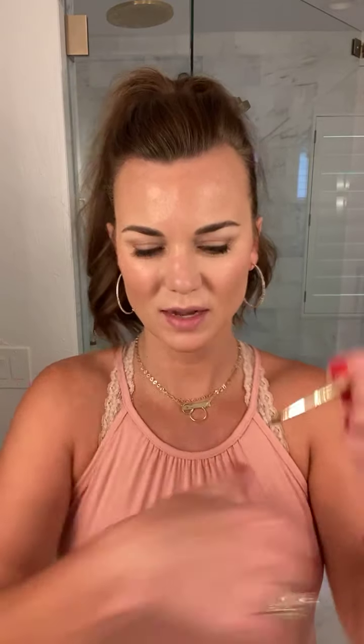Just dip it in, and then I like to mix it on the back of my hand to make sure it's not too wet or too dry. I'm going to do a very tiny, subtle line here.